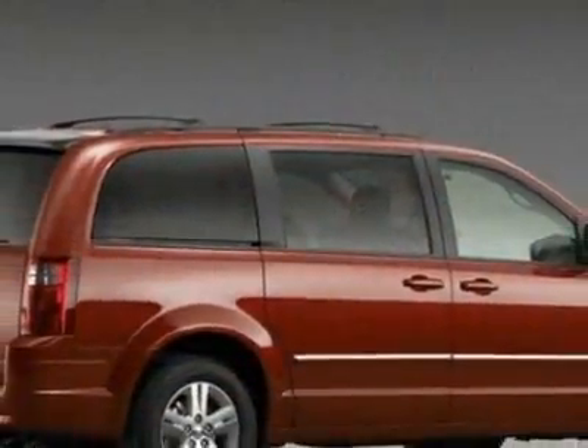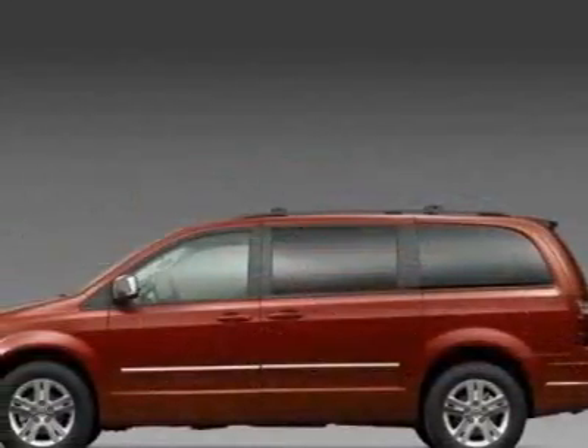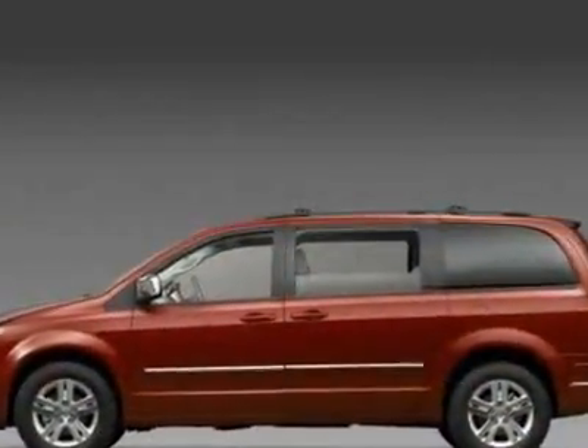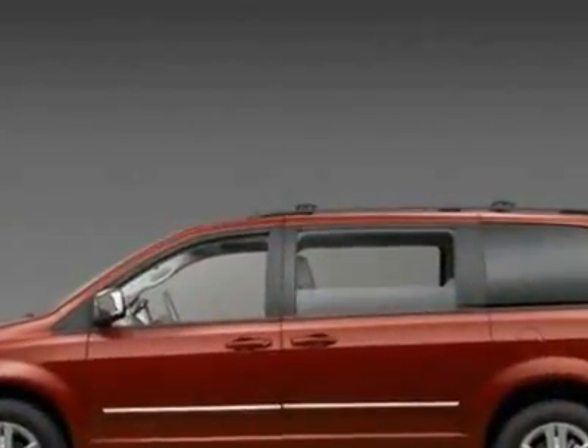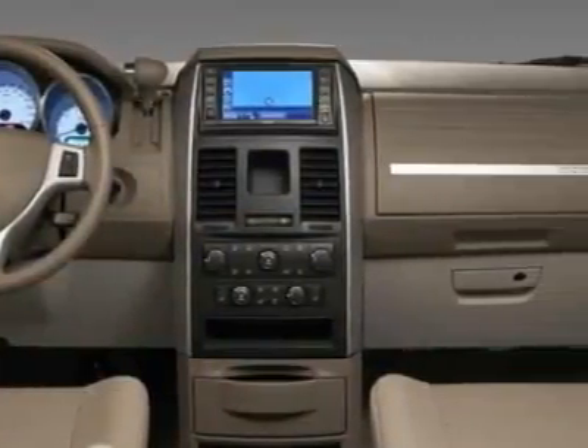This vehicle gets 16 miles per gallon in the city and 23 on the highway. This Grand Caravan boasts a 3.8-liter engine and has a 6-speed automatic transmission.